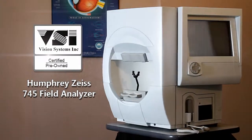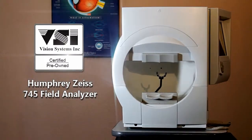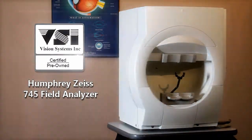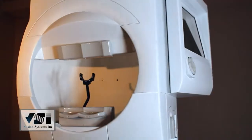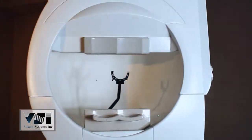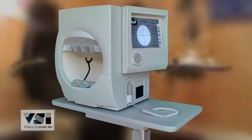Vision Systems presents the VSI Certified Pre-Owned Humphrey Zeiss Model 745 Field Analyzer, completely refurbished to factory specifications and backed by the best technicians in the industry. For years, the Humphrey 700 series has been the gold standard of perimetry.